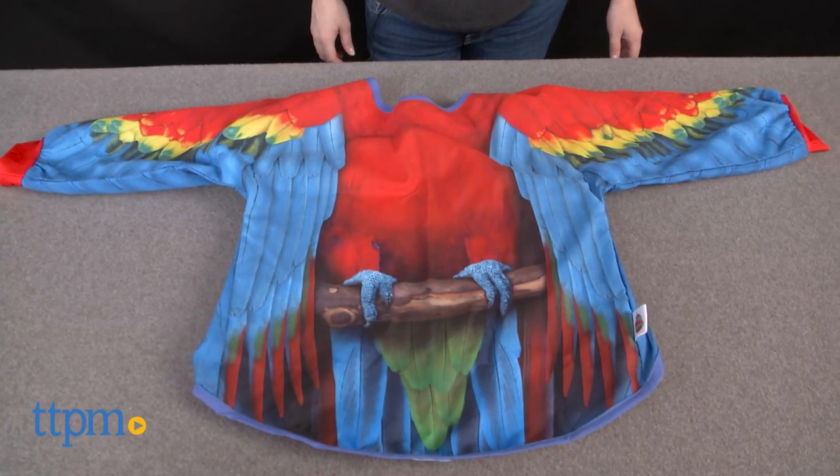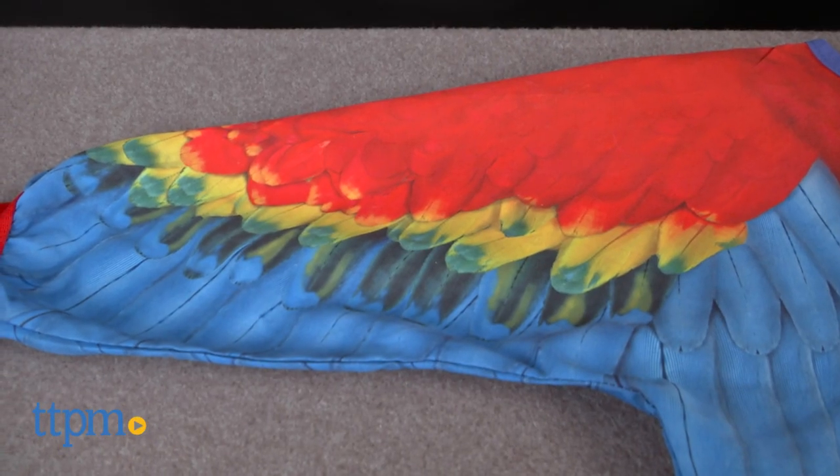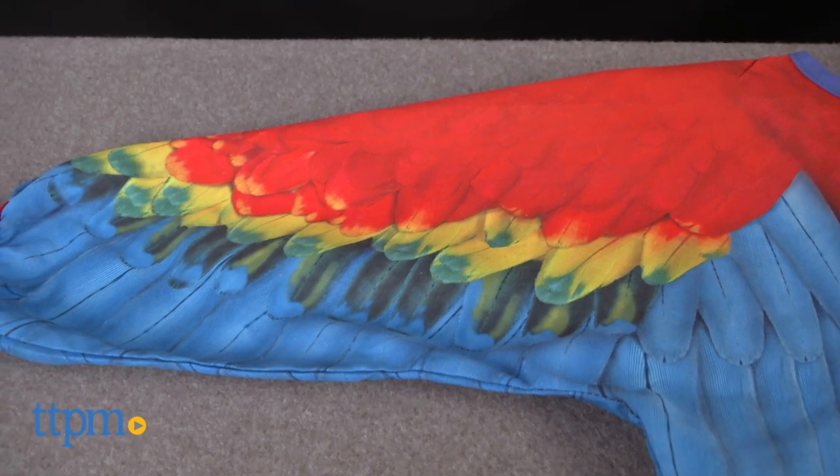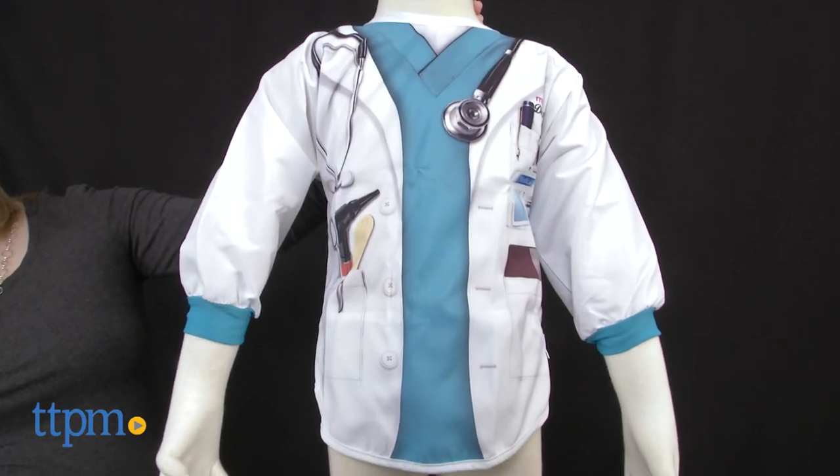These long-sleeved bibs are designed to make it a little more fun for kids to wear a bib at mealtime. Each one has a hyper-realistic design on the front, and the ones we're showing you today are the macaw parrot, astronaut, and doctor.